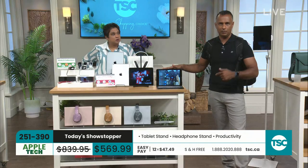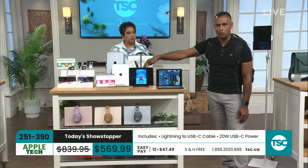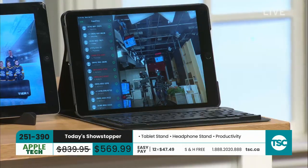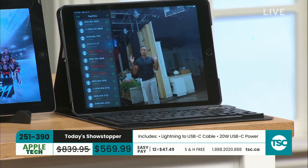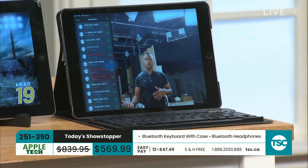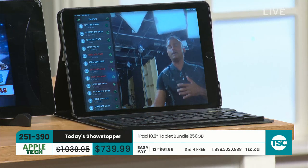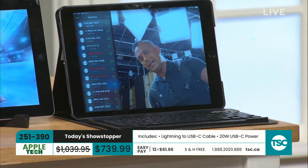New with the ninth generation is the front camera — it went from 2 megapixels to a whopping 12 megapixels. They also brought Center Stage, previously only in iPad Pro and iPad Air, to this generation. When you walk in front of the camera it follows you — so when I'm in a hotel room video chatting with the kids, I'm walking around getting ready and I'm never out of frame. The camera always keeps you front and center.